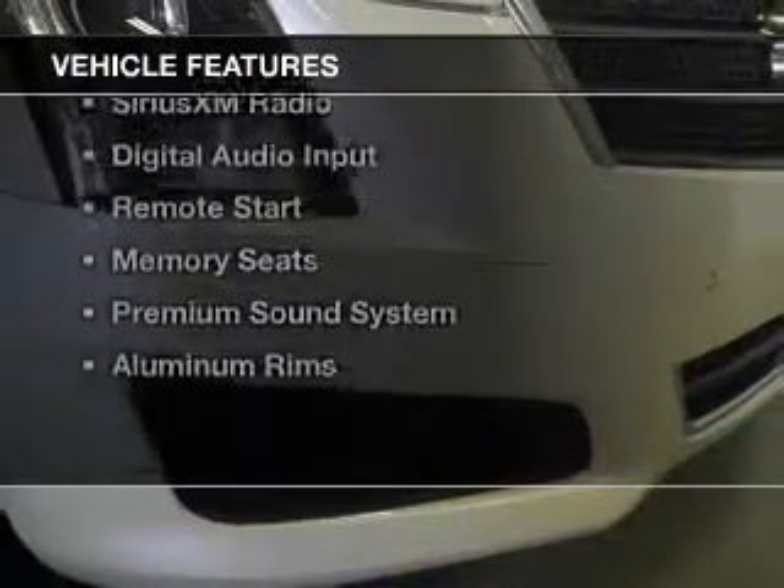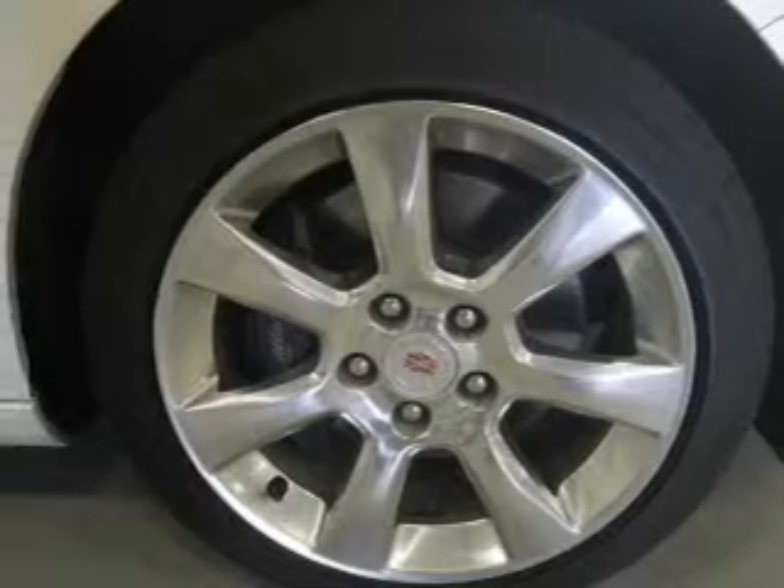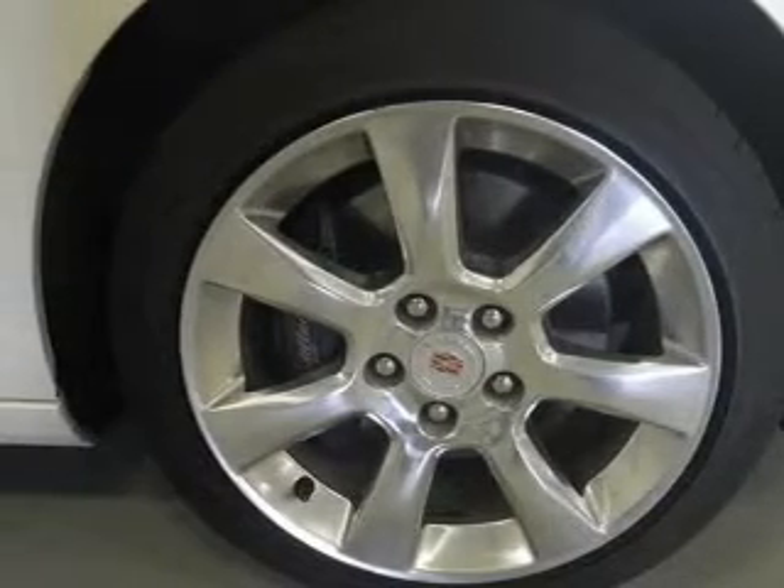The features include a power sunroof, push-button start, leather seats, Bluetooth connectivity, Sirius XM satellite radio, and digital audio input.